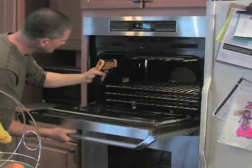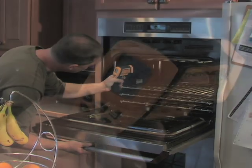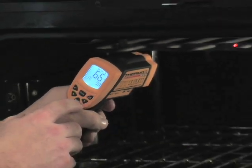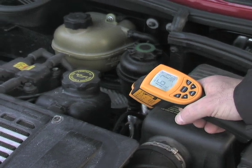Is that appliance worth repairing, or is it time to send it to the scrap heap and replace it? The Thermotech puts the power in your hands, and the data right on the high-contrast, backlit LCD display.